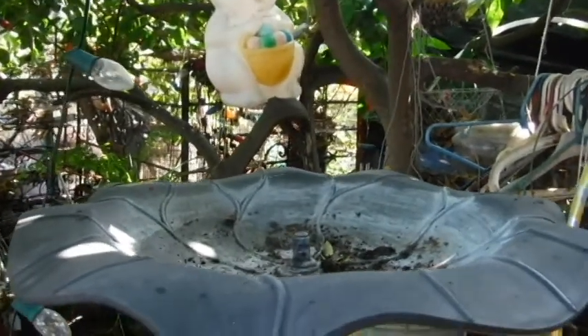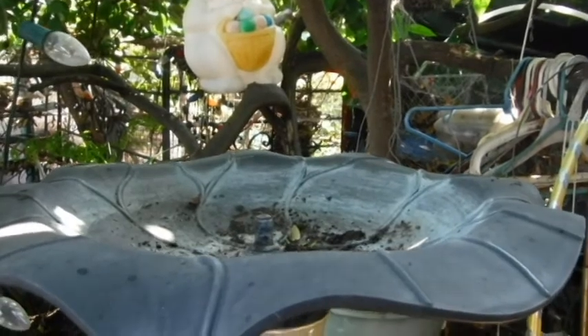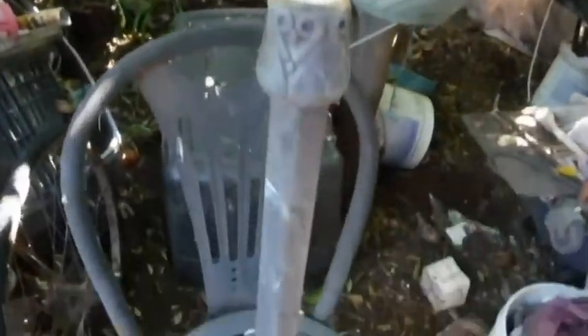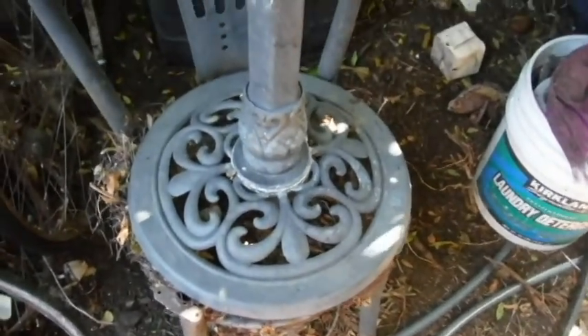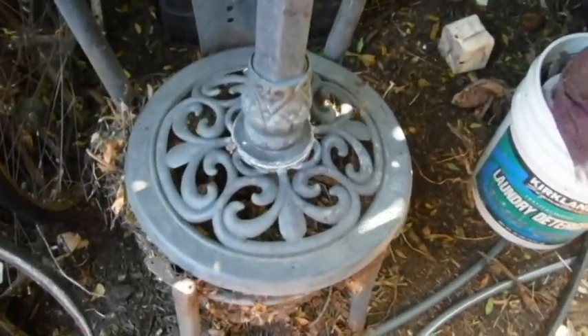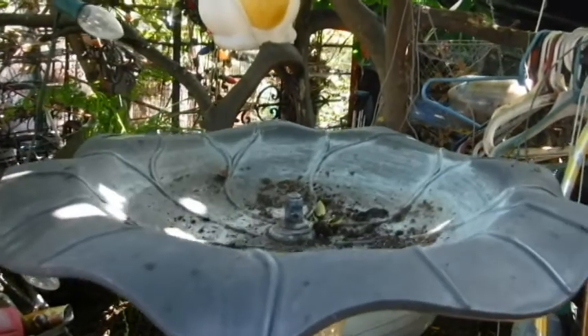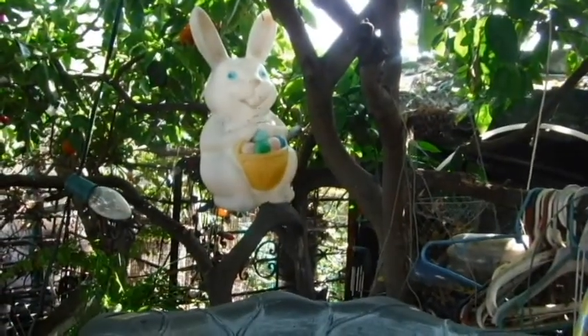I've tried to make a fairy garden twice already this year and both times the raccoons have knocked it over. So I put it up on a chair and I'm going to strap it down so they can't pull it over, because that's a heavy chair, and I will be making my garden up here.